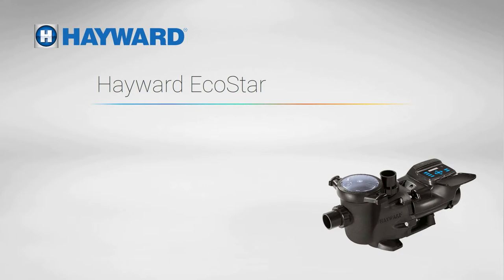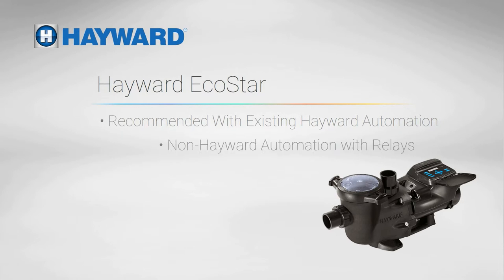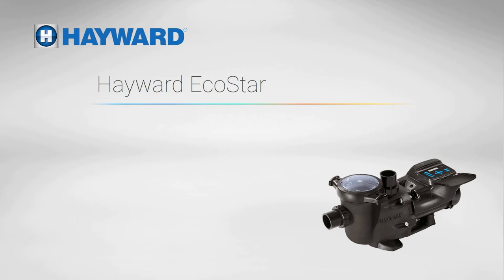Hayward also offers a full line of variable speed pumps. Their flagship is the EcoStar. We recommend this pump with existing Hayward automation systems. It can also be used with other automation systems with simple relays, if available, without an intermediate interface device. The flexible, non-proprietary external control option is a nice feature, but the programming is a bit more complex with non-Hayward automation systems.